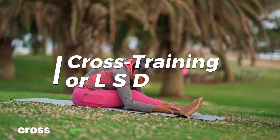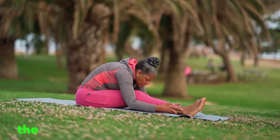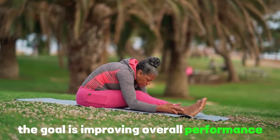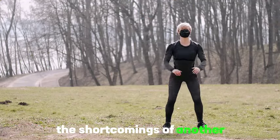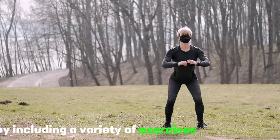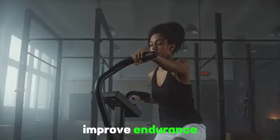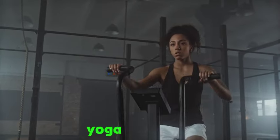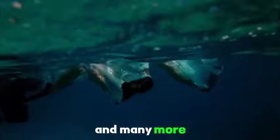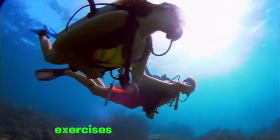Tip 4: Cross training. Cross training is athletic training in sports other than the athlete's usual sport, with the goal of improving overall performance. It takes advantage of the particular effectiveness of one training method to negate the shortcomings of another. By including a variety of exercises in your routine, you reap several benefits including improved endurance. Examples of cross training activities include cycling, running, swimming, yoga, Pilates, rowing, and many more.